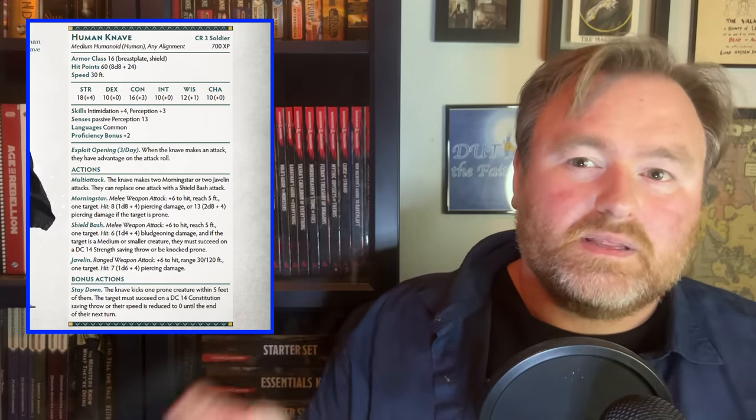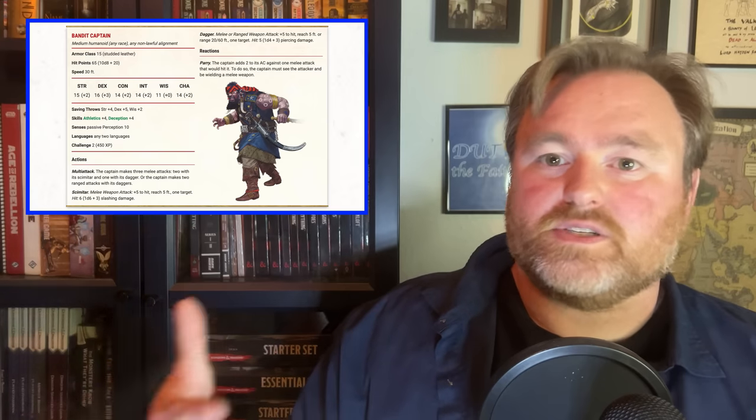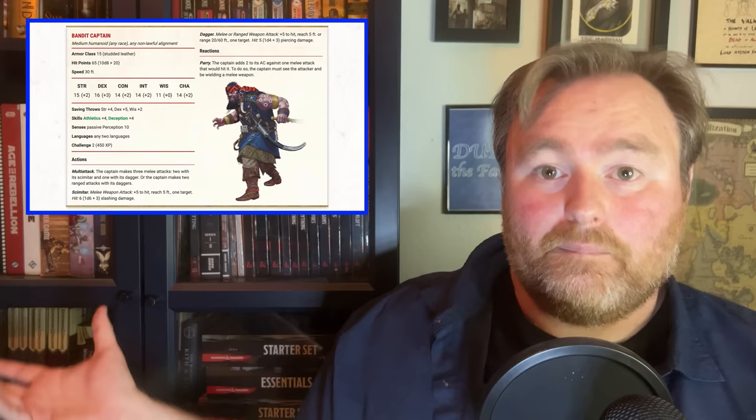All the human NPCs have an ability where they get advantage on their attack rolls, which is super interesting. I honestly wonder if this is in here just as an incentive to use human stat blocks and create human villains. We know Matt Colville loves to run games where humans are the bad guys. So it seems like this book is providing incentive to use specifically human enemies as a way to inspire you to run a game that has human bad guys and not just bad guys from other cultures. That is such a smart way to do that.